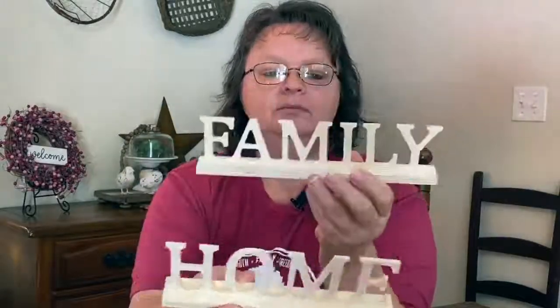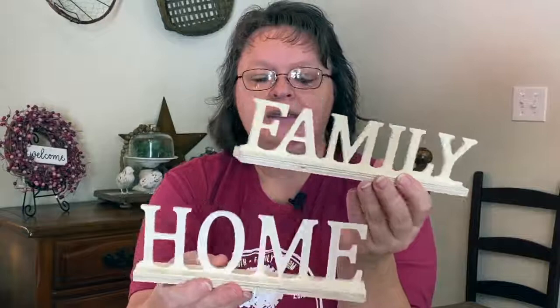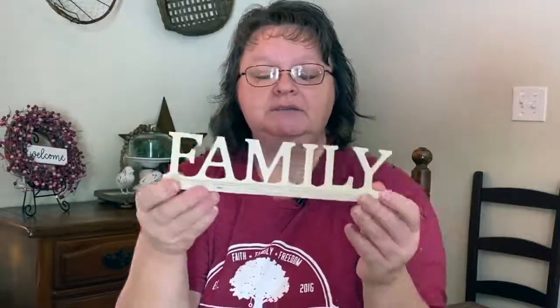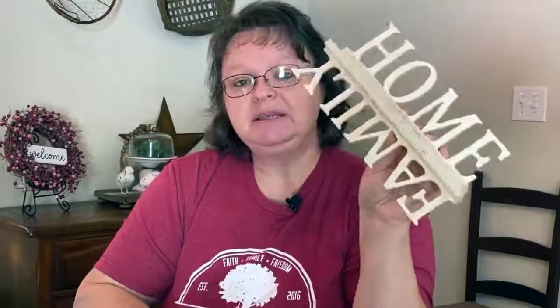I got a couple of wood signs — one says 'home,' one says 'family.' I like these little cutout signs because I can run them on a machine and take off the letters and do them individually on something, or I can leave them like this. I've seen people take them and put a picture frame behind it in the back groove so you have a nice picture frame that says 'family' or 'home.' These were 99 cents a piece; I got them for 79 cents a piece.